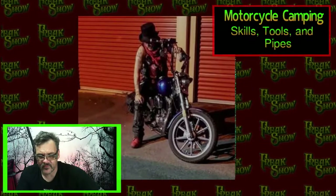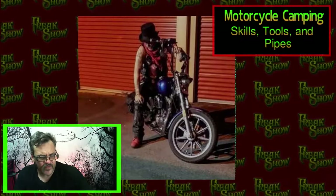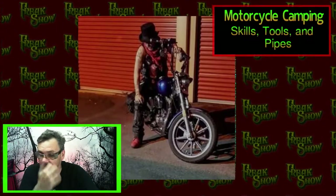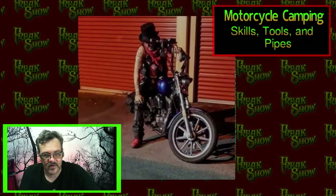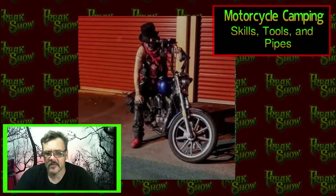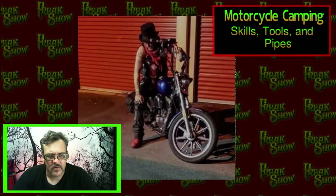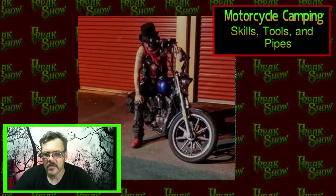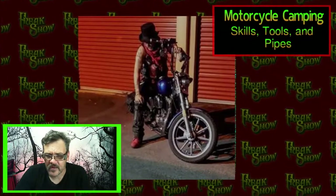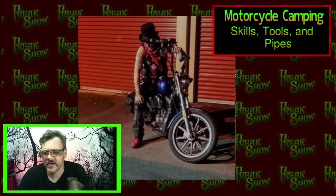In Boy Scouts we'd use a coffee can upside down - they call it a hobo can - kind of like a sterno burner. I'm probably going to do some more content on this, so this'll be part one, just me talking about it.